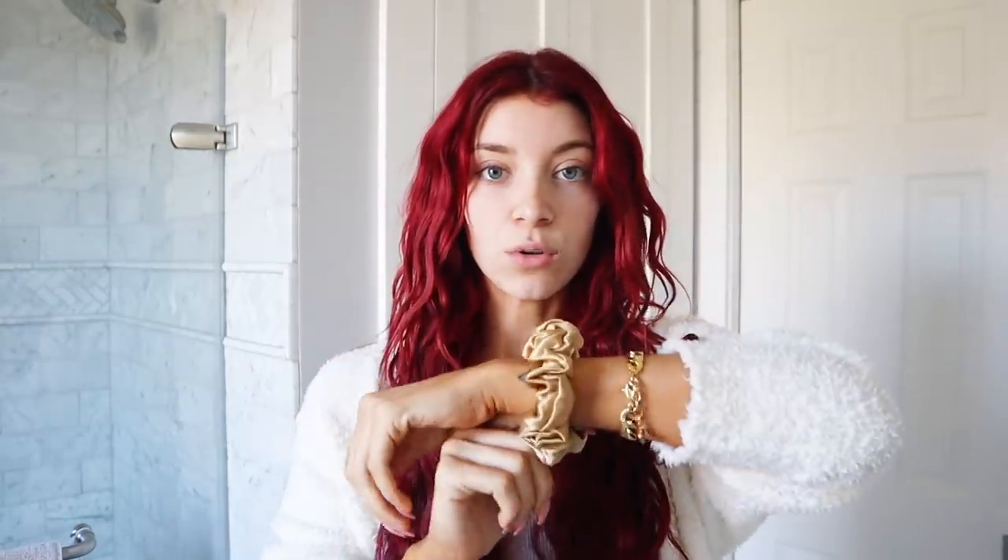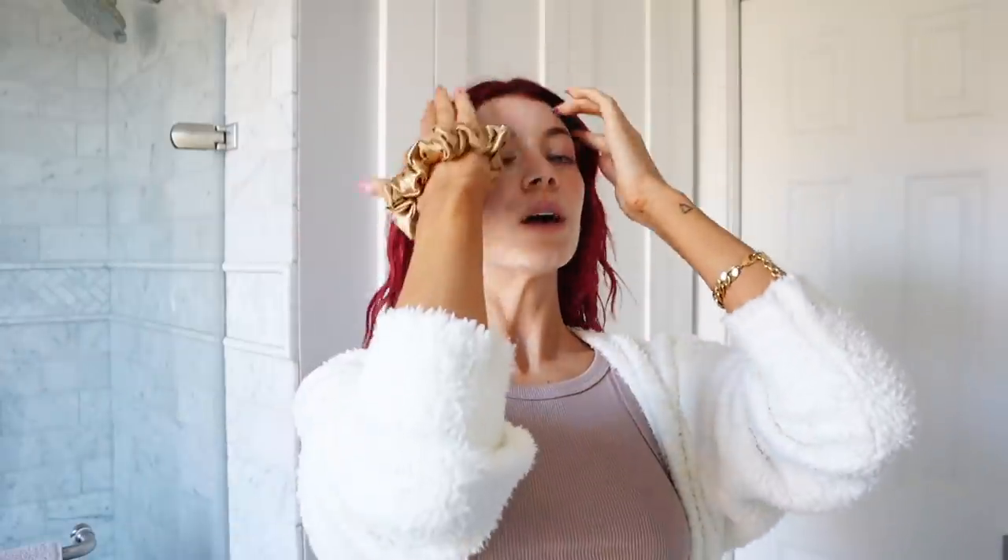I like to start off by washing my face. What we're going to do is blow our hair back and use these Slip silk scrunchies. They're the best scrunchies and they're really nice on your hair because they're just silky and smooth. So I'm going to take all of my hair back into this.